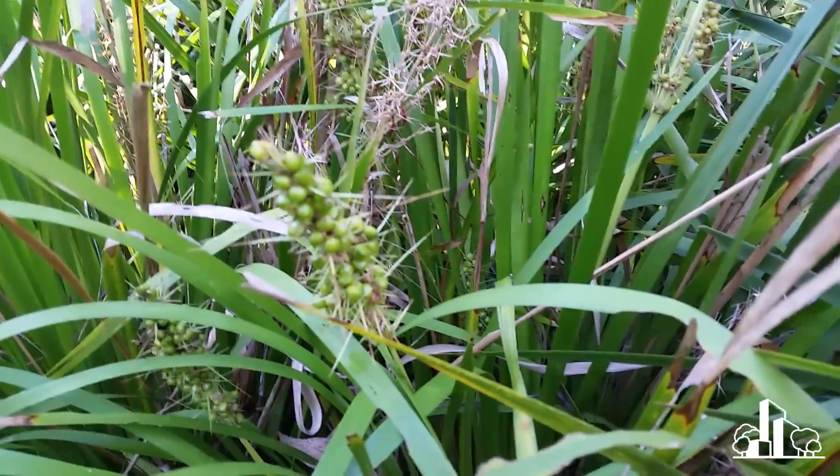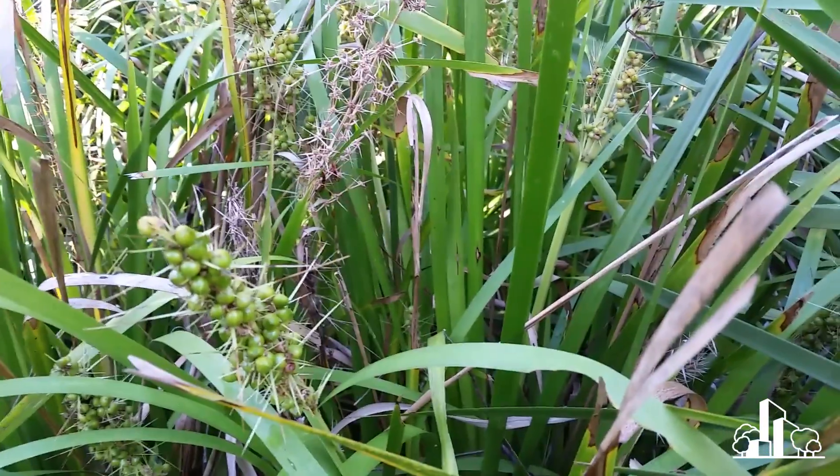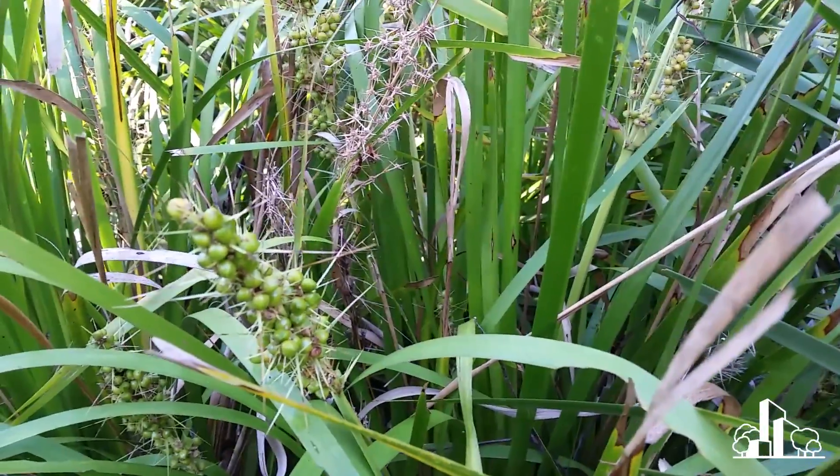I think this is coming off a hystrix, but I could be wrong. Anyway, Lomandras, when their seed head is newer, will often have a berry-like thing on the seed head like that.